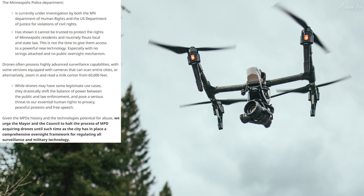That's no off-the-shelf consumer drone. It says: 'While drones may have some legitimate use cases, they drastically shift the balance of power between the public and law enforcement, and pose a serious threat to our essential human rights to privacy, peaceful protests, and free speech.' Given the MPD's history and technology's potential for abuse, they urge the mayor and council to halt the process of MPD acquiring drones until a comprehensive oversight framework is in place for regulating all surveillance and military technology.